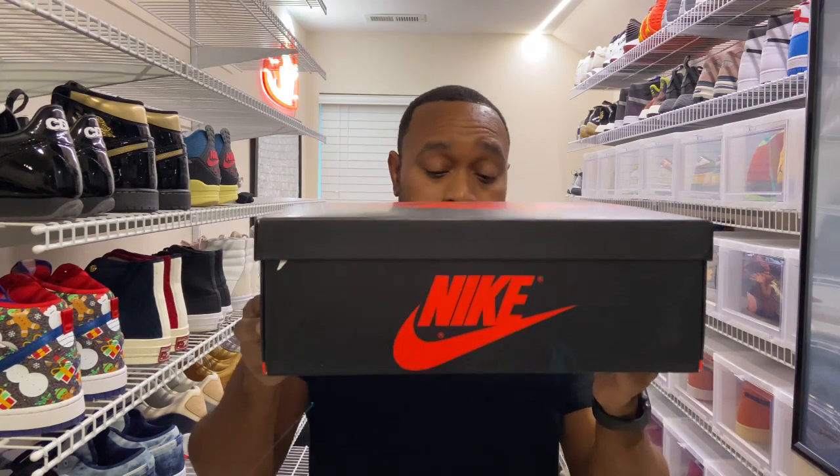They released on December 21st at a retail price of $135. I was fortunate enough to get my hands on them, so let's jump right in.